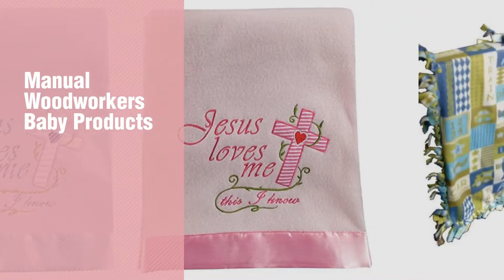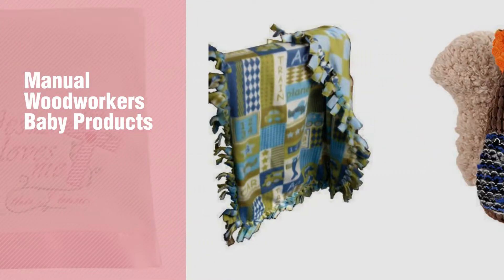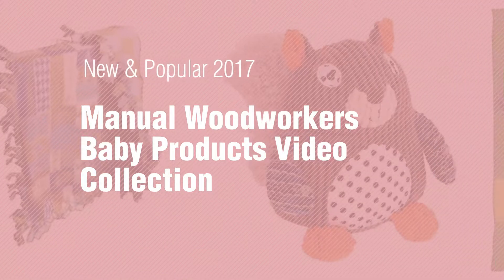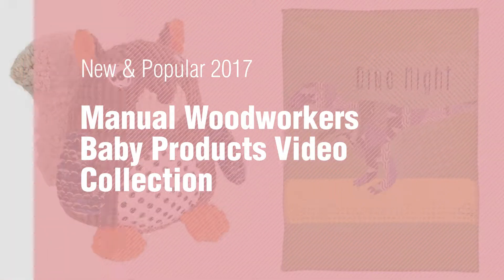If you're looking for Manual Woodworkers Baby Products, here's a collection you've got to see. New and Popular 2017 Manual Woodworkers Baby Products Video Collection.